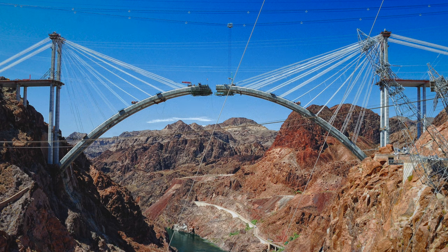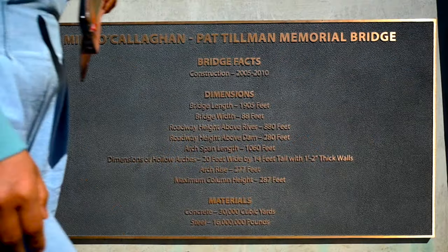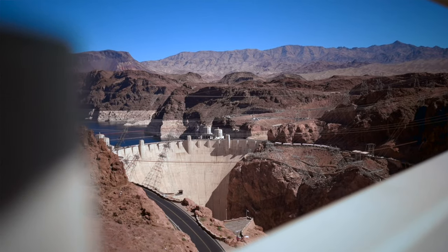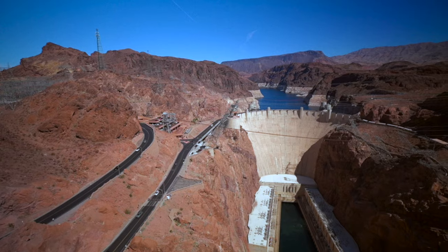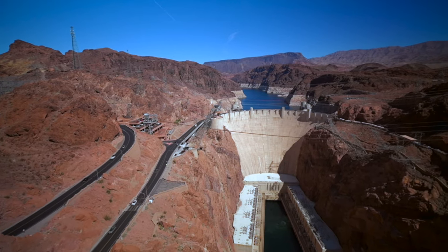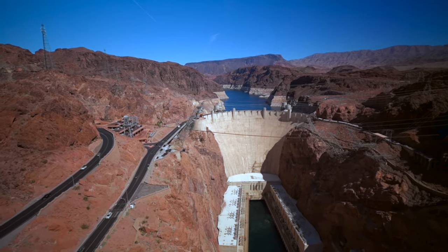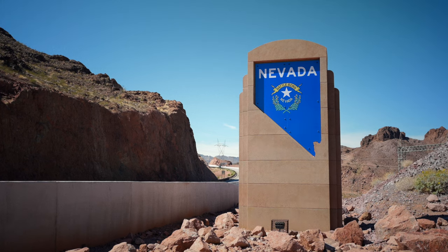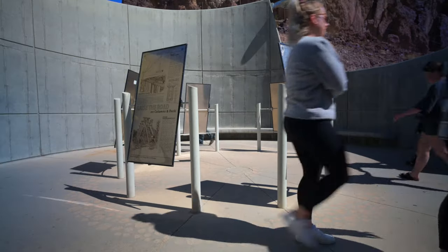I think it was back in 2005 or 2006 and this bridge hadn't quite spanned yet. That's it for the bridge. As you make your way there are plenty of interpretive and informational signs.